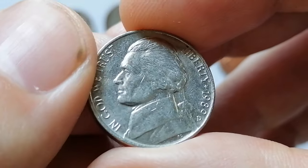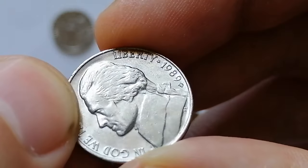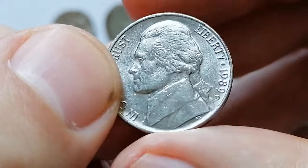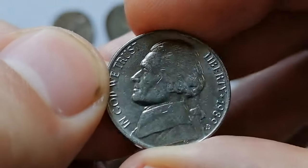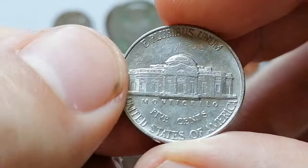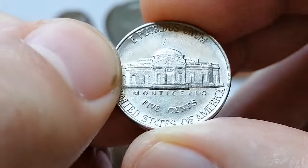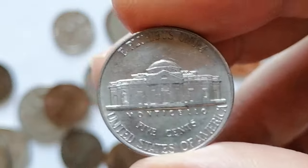The D mint mark below the date indicates that this coin was struck in Denver. Finding a 1989-D Jefferson nickel in MS66 condition or higher is quite a challenge, similar to other dates from the 1980s and 1990s in this series. Coins with full steps characteristics are especially rare and command a significant premium.